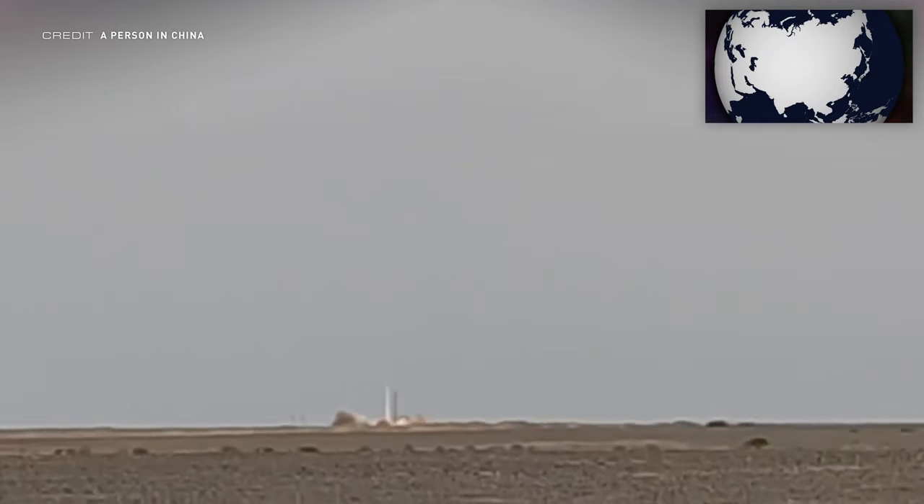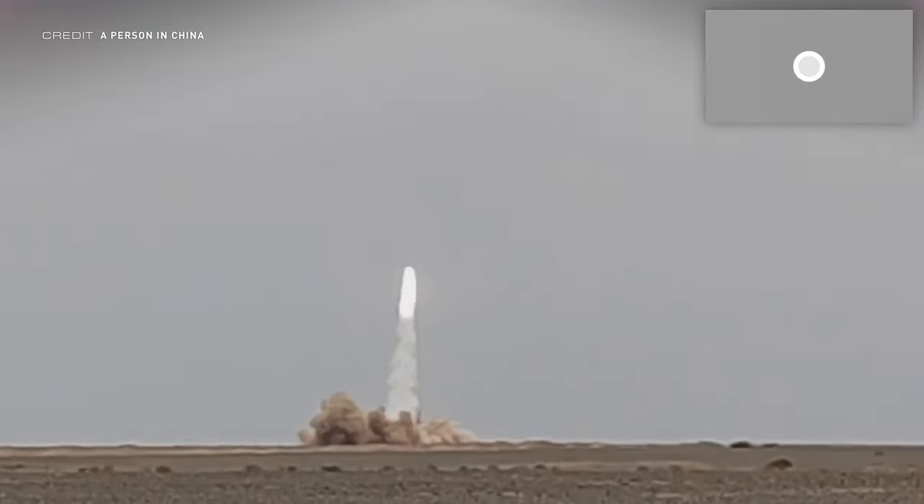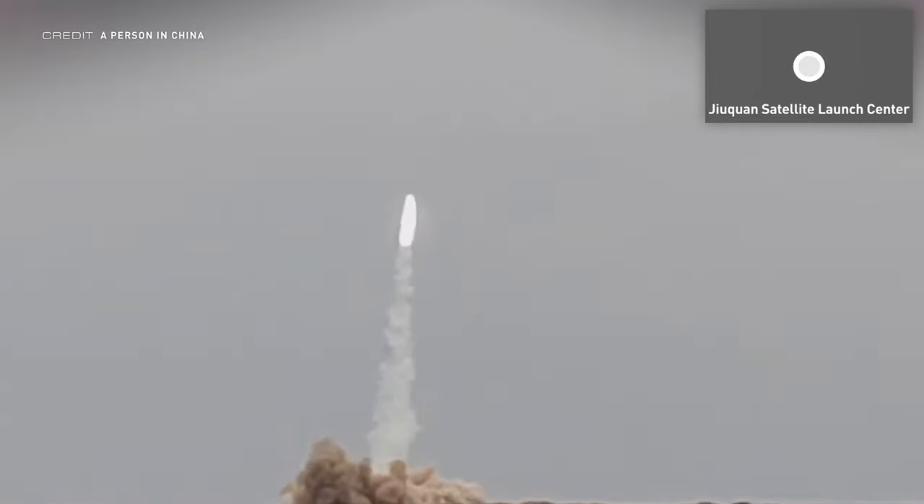We've had the first launch failure for a little while, with I-Space's Hyperbola-1 failing to reach orbit after launching at 0730 UTC on May 13th from Site-95 at the Jiuquan Satellite Launch Center in China, with Zhiyun-1 MoFang-01AR on board. This is the fourth launch attempt of the Hyperbola-1, with the three previous attempts all resulting in failure and loss of payload. The exact cause of the latest failure has not been confirmed by the launch provider, however the fact that the mission failed to reach orbit has been confirmed.